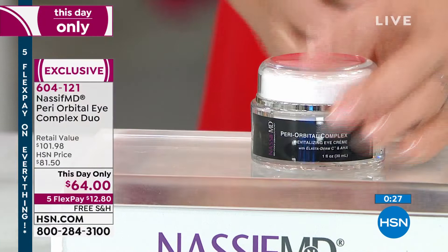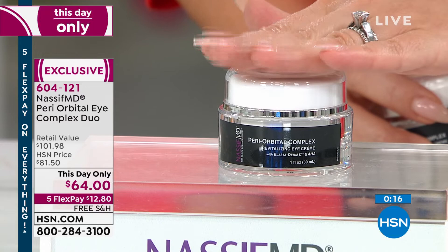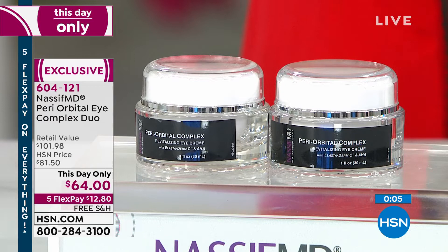We're an instant gratification species — we want that instant result and the long-term, and this gives us both. At a counter, eye creams usually come in half an ounce. That's not what you're getting today — this is a full ounce at $51, addressing the full 360 of your eye, with its full-size sister. You're getting two — normally $51 each. Today and today only, $64 on flex pay at $12.80 per payment, free shipping and handling. Item number 604-121.